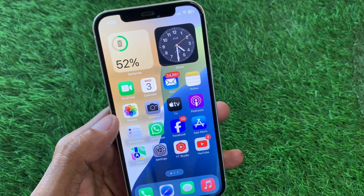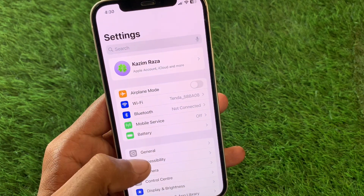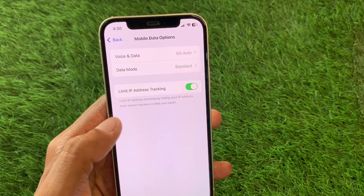First of all, you need to open your Settings and click on Wi-Fi. Make sure that you are connected with a strong internet connection. If you are using mobile data, select a 4G or 5G network on your device.